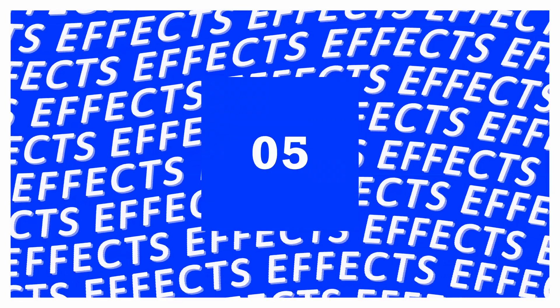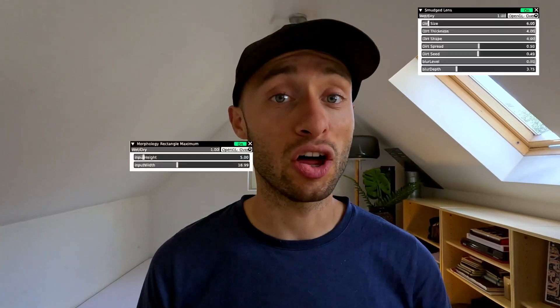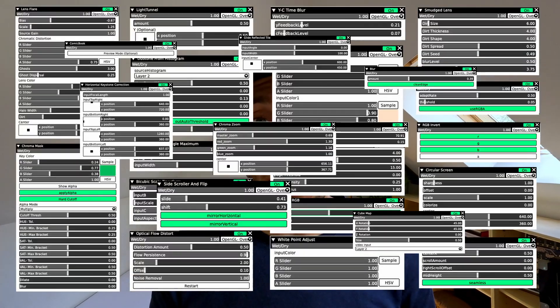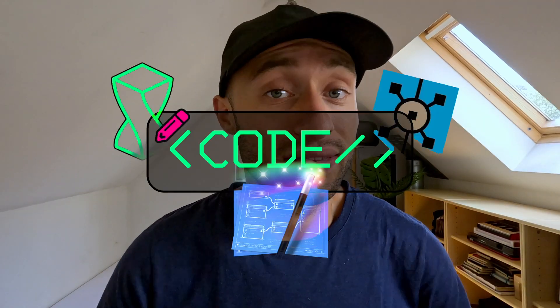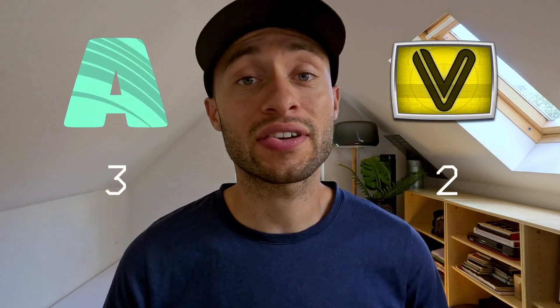The fifth category is effects. VDMX has a lot of effects — it must be a winner in this category. Although Resolume has a more limited amount of effects, you can still create your own effects using their WIRE software. But then again with VDMX, you could also create your own effects using code. That makes VDMX the winner of the fifth category.